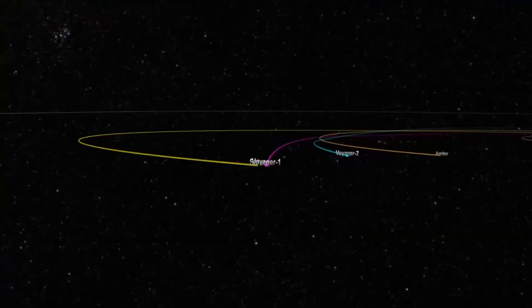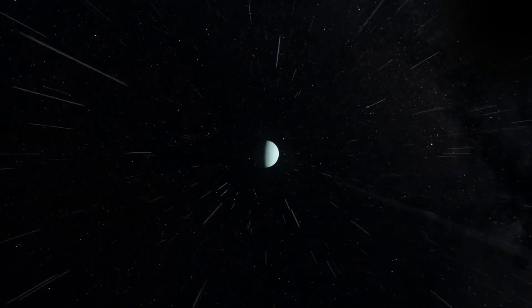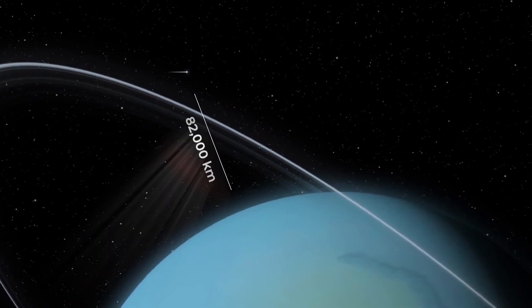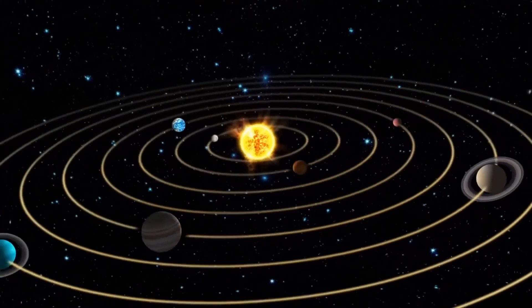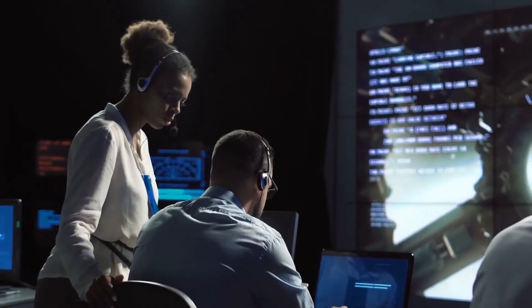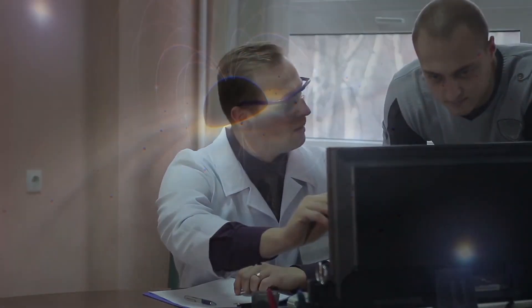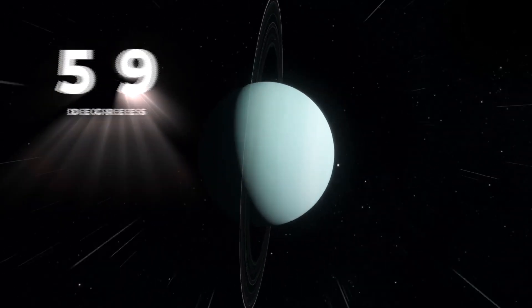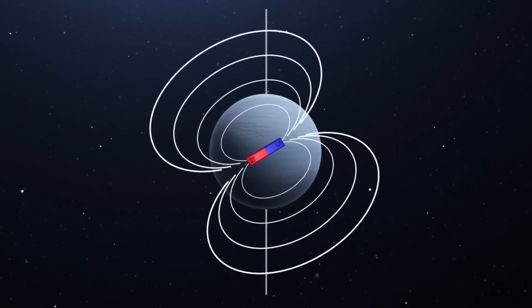Uranus. After Saturn, Voyager 1 started to make its way to the edge of our solar system, while Voyager 2 had two more stops to make. Voyager 2 went on to visit Uranus and sent back images of the blue-green icy giant, coming within 82,000 kilometers of its surface — the first human-made object to visit the seventh planet. It's been known that Uranus is tilted on its axis, but Voyager 2's readings showed scientists that the planet's magnetic field is also severely tilted at 59 degrees from the axis of rotation, causing the magnetic field to vary in strength up to 10 times over.